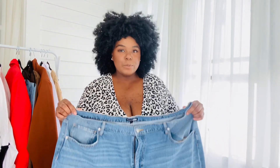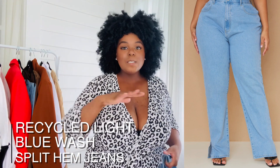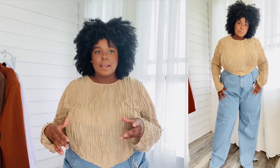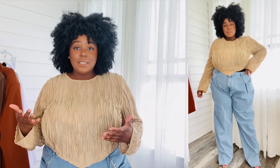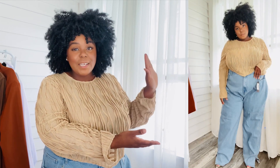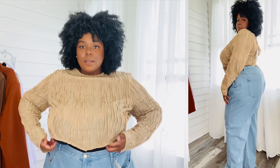Up next are these recycled blue wash split hem wide leg jeans. I'm going to get into them in a second, but I have to call out it's been such a hit or miss with Pretty Little Thing denim. I'm nervous — I might be taking a couple of these to the tailor to have them fit me the way I need them to, but it's been rough. So let's get into these pieces. There's a problem — the jeans are doing that fupa buckle situation.